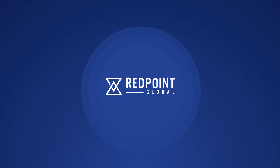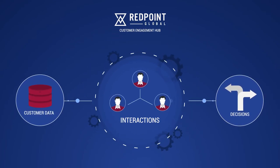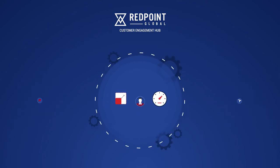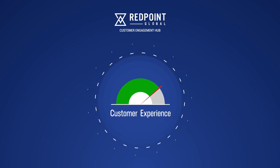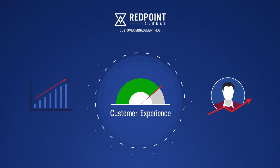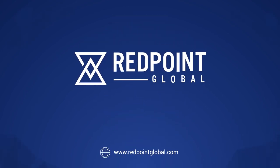The Redpoint Customer Engagement Hub provides a single point of control over customer data, decisions, and interactions that operates at the speed and scale that enterprises need to keep pace with the customer. Real-time personalized customer experiences deliver what customers expect while maximizing revenue and lifetime value. Contact Redpoint Global to learn more.